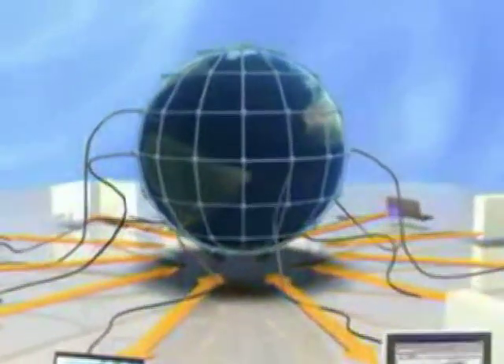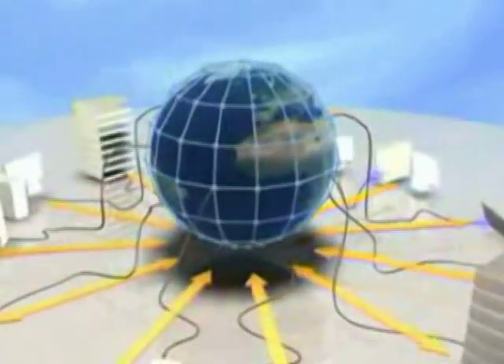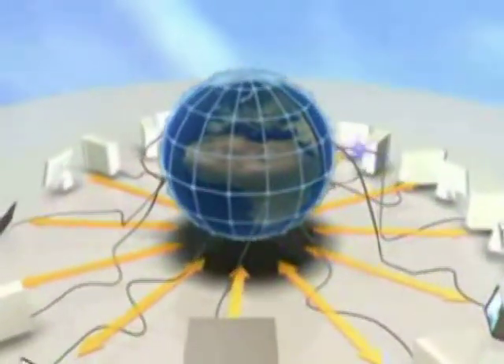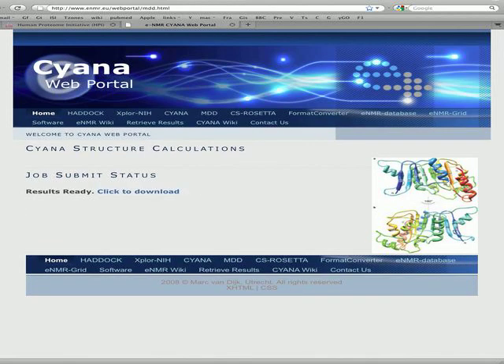ENMR is currently the second largest virtual organization in life sciences and its CPU volume is one of the largest in EGEE. Retrieval is simply downloading a zipped archive with all the results. In the case of our structure calculation job, the retrieved results contain a PDB file with an ensemble of molecular structures, which can be visualized on the desktop screen.